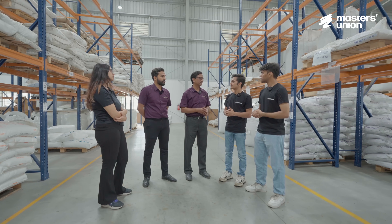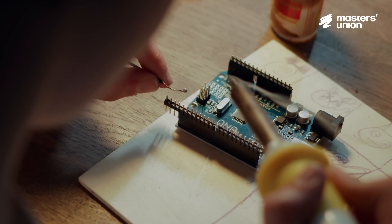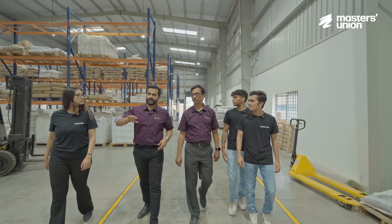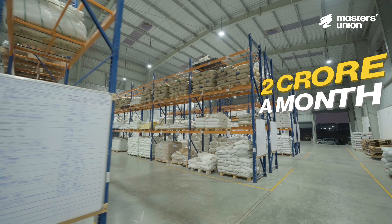Compounding of polymers is basically a process where we enhance properties of plastic. Suppose electronic industries require a fire-resistant compound, so we add fire-resistant additives to polymers. Shreyan Shmeta started Gateway Compounding in 2023 and makes over 2 crores a month.